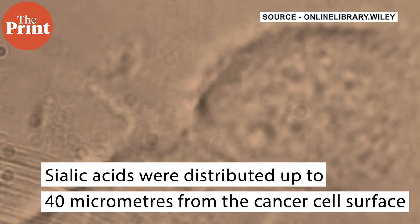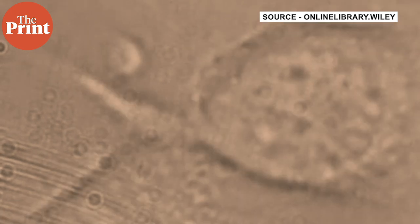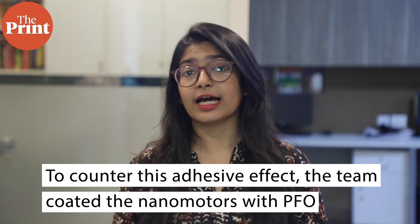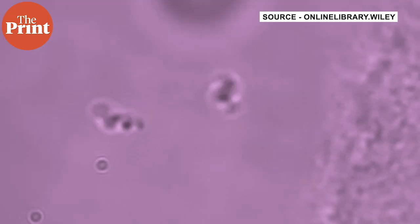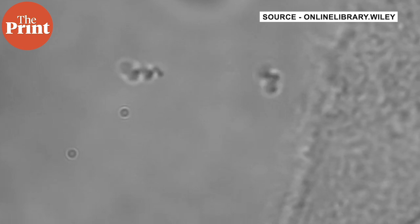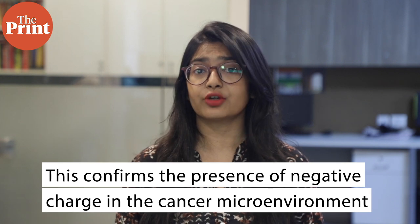Sialic acids were distributed up to 40 micrometers from the cancer cell surface, the same distance until which the nanomotors experienced strong adhesion. To counter this adhesive effect, the team coated the nanomotors with a compound called PFO which shielded them from the charged environment. The coated nanomotors did not stick to the matrix near the cancer cells, whereas the uncoated motors clung to the matrix. This further confirms that the negatively charged cancer microenvironment interacts with the incoming nanomotors, rendering them immobile.